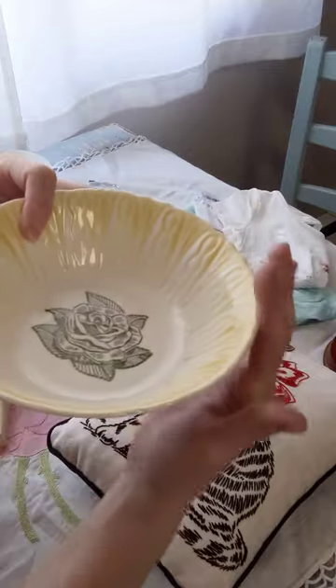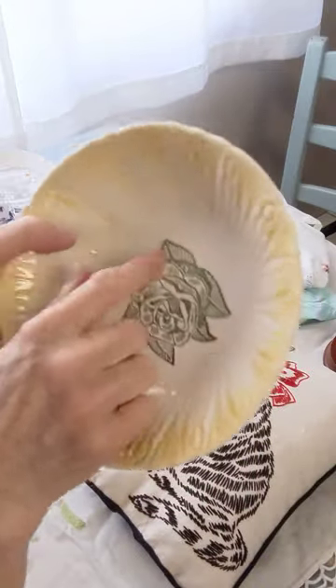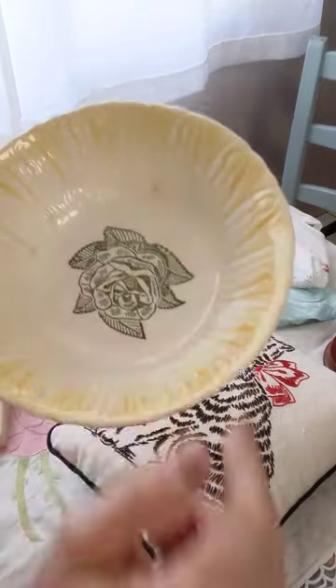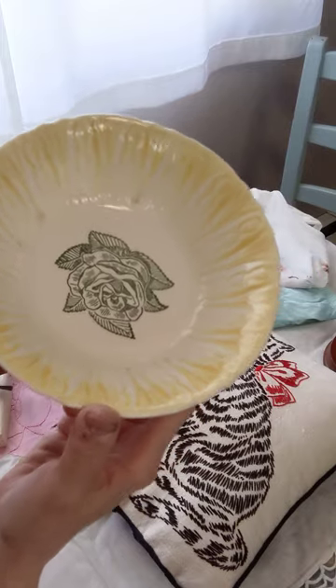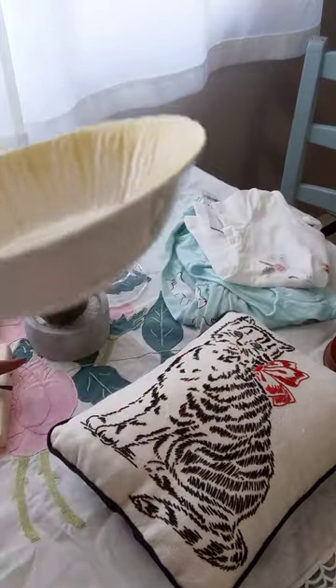No chips, no cracks. You will notice right here and a couple of places that looks like there's a little bit of discoloration — it was from the factory that way. That is not chipped. So that one is $8 plus shipping.